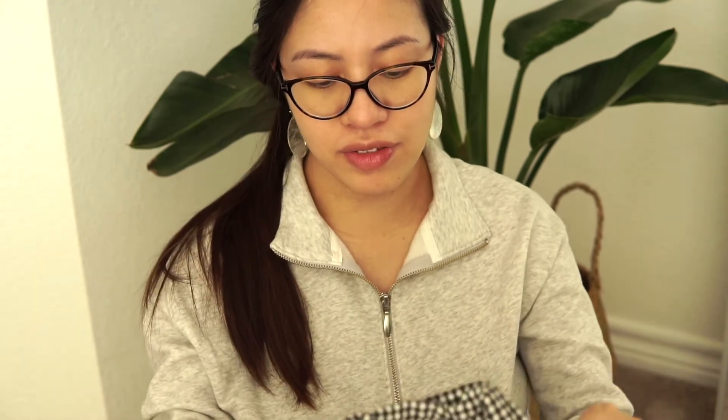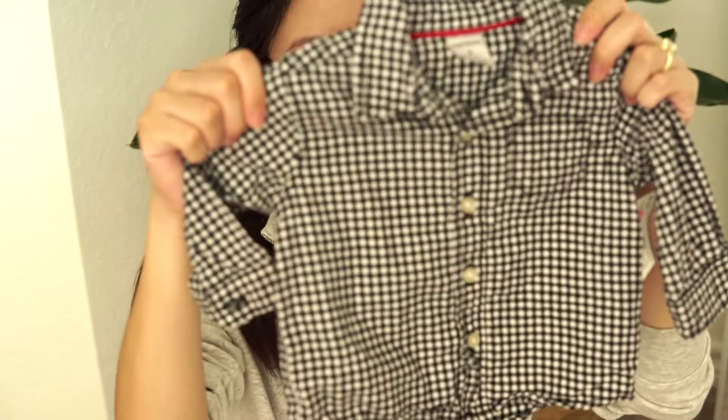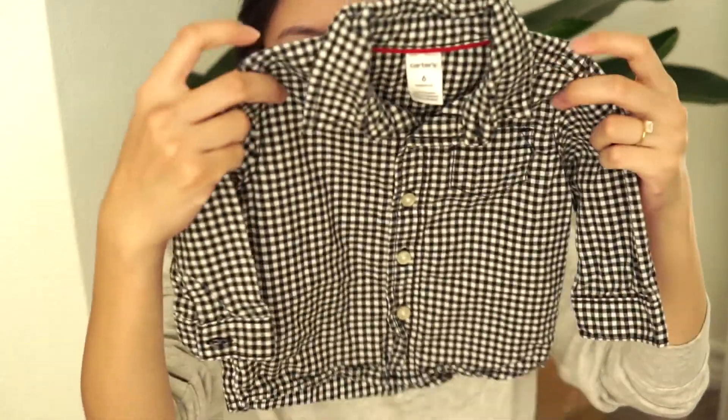I also found this gingham flannel button-up. It's also Carter's, also six months, and this was only $3.50 — super cute.